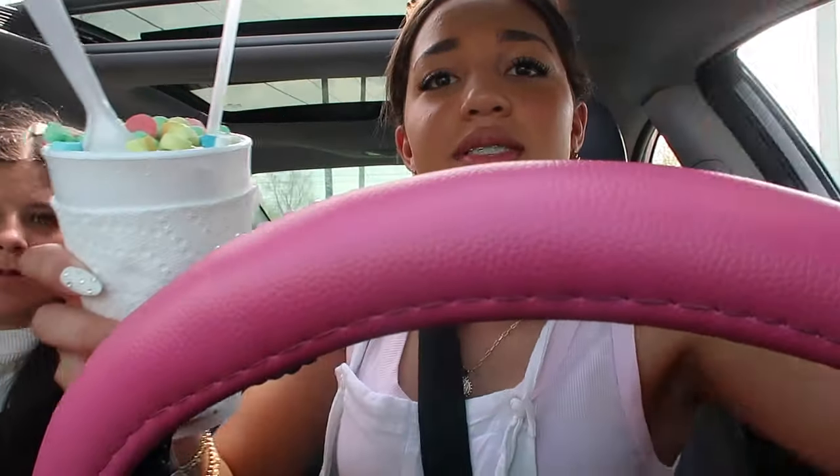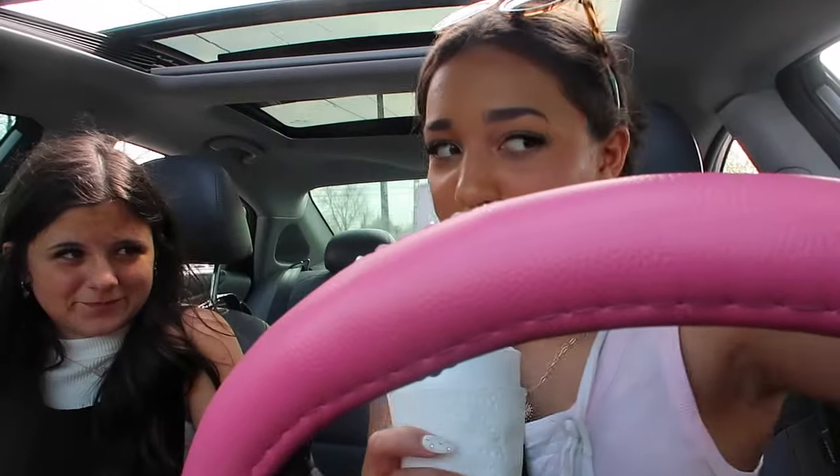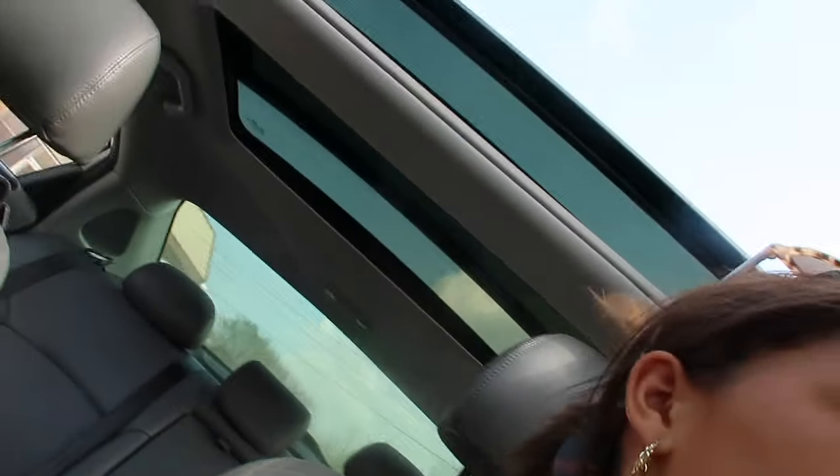We're at the snow cone stand. We're going to get snow cones and then take them to the park and walk dogs — because that's what we do, we walk dogs. She's getting Lucky Charms flavor. I'm getting Pickle — Pickle is so good, everybody gets Pickle. She said Lucky Charms was disgusting but it actually is really good. So we got our Lucky Charms and Pickle snow cones. Love this place — best place ever.